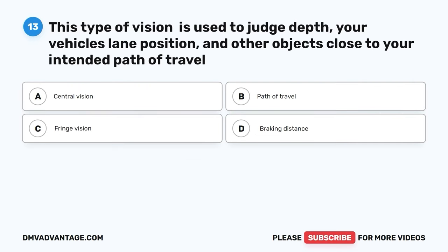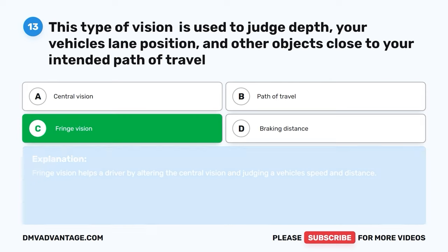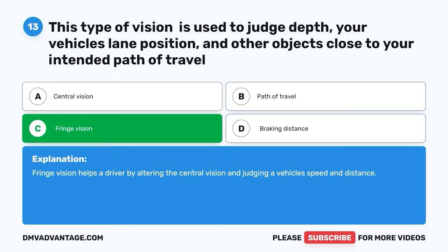Question 13: This type of vision is used to judge depth, your vehicle's lane position, and other objects close to your intended path of travel. A: Central vision. B: Path of travel. C: Fringe vision. D: Braking distance. The correct answer is C, fringe vision. Fringe vision helps a driver by altering the central vision and judging a vehicle's speed and distance.